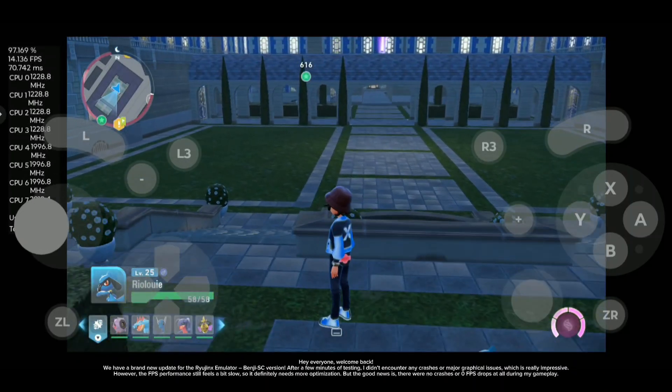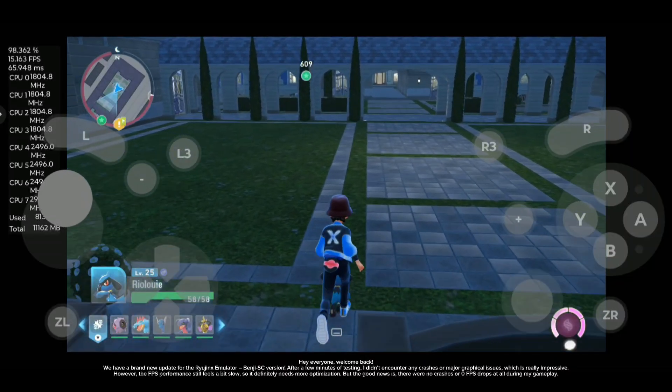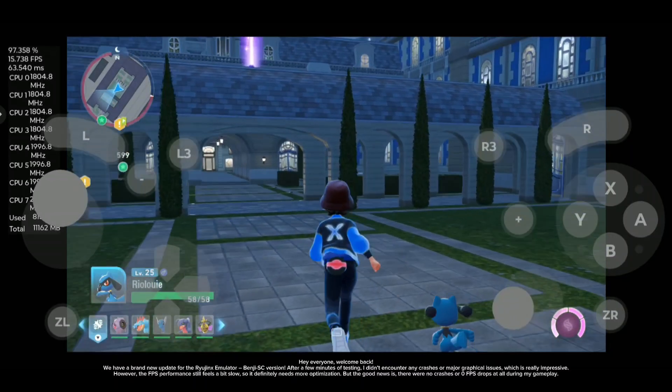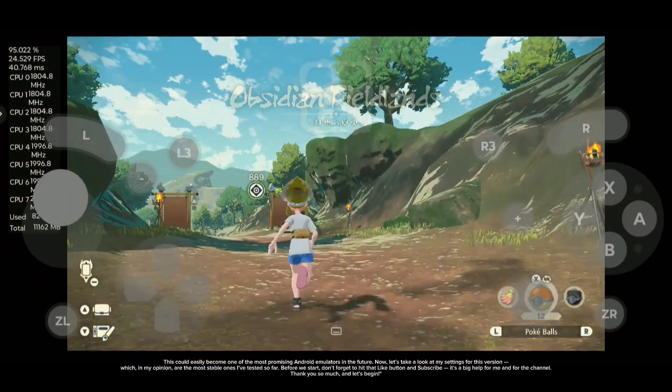However, the FPS performance still feels a bit slow, so it definitely needs more optimization. But the good news is there were no crashes or zero FPS drops at all during my gameplay. This could easily become one of the most promising Android emulators in the future.